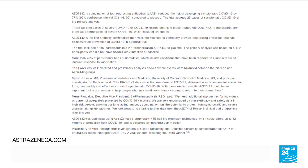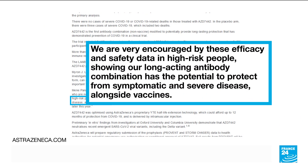We are very encouraged by these efficacy and safety data in high-risk people, showing our long-acting antibody combination has the potential to protect from symptomatic and severe disease alongside vaccines.